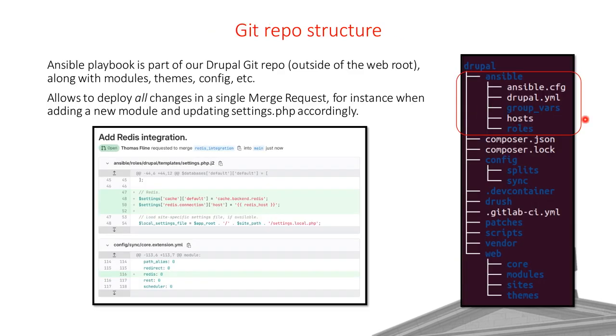Here's how our repo looks. We have composer.json and composer.lock at the root, and the web folder where we store our modules. The Ansible tasks, hosts, and so on are stored in the same repo but outside the document root, so they're not publicly accessible. Because everything is in the same repo, we can open merge requests that affect both the code base and the config — for instance, when installing Redis we can update both the config export and settings.php in a single merge request.